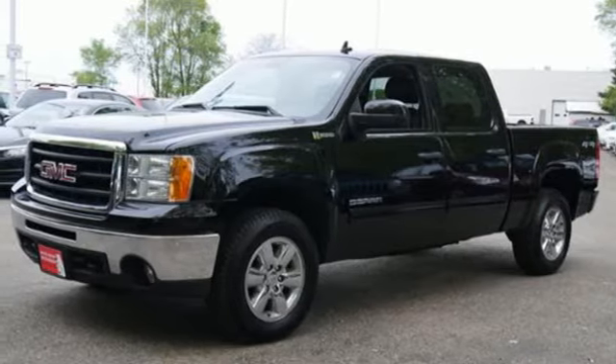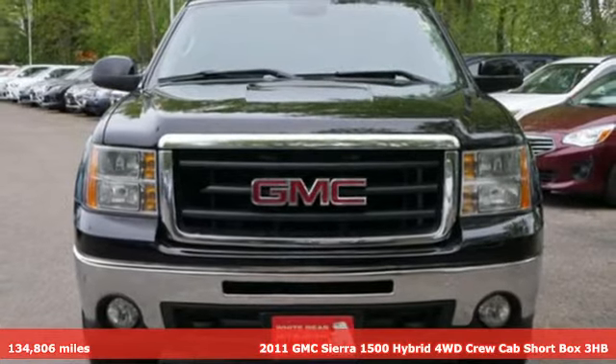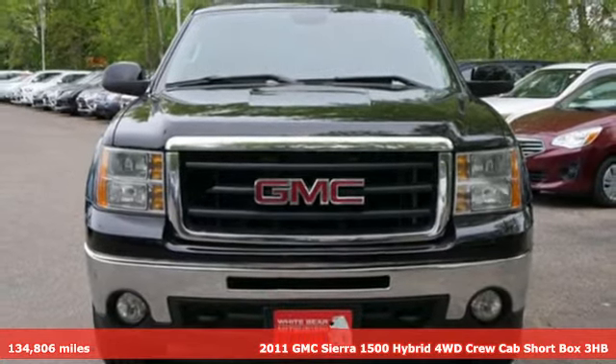Here's a 2011 GMC Sierra 1500 Hybrid. It's hard working without being hard on your fuel economy.